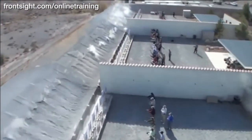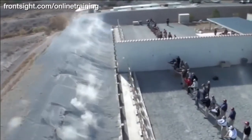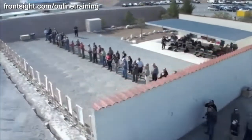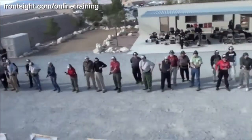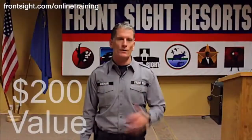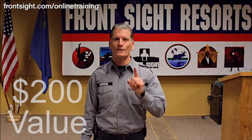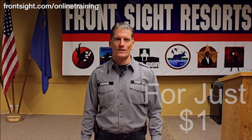We also know that once you experience the professionalism of Front Sight, you will want to attend a two-day or four-day course here at our 550-acre world-class training facility just outside of Las Vegas, Nevada. So we are willing to give you this $200 course for only one dollar because we know that someday we will see you here at Front Sight Las Vegas.